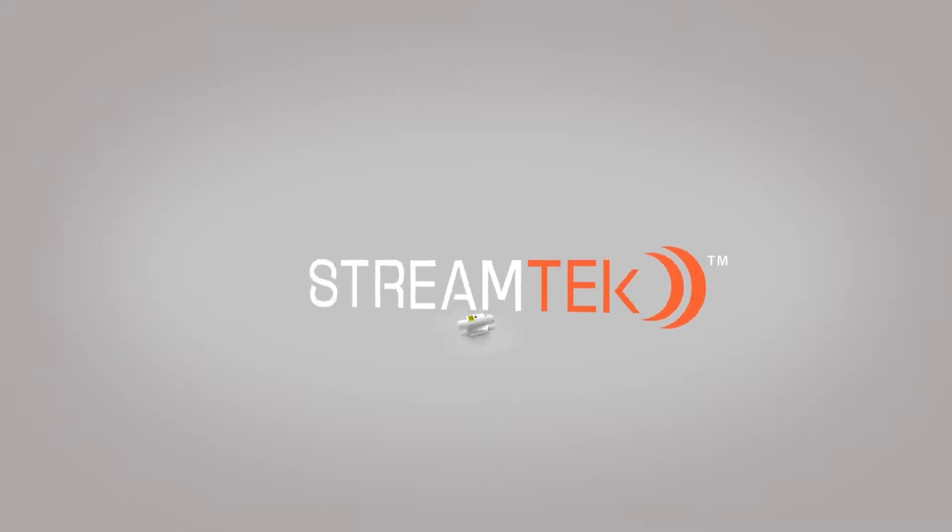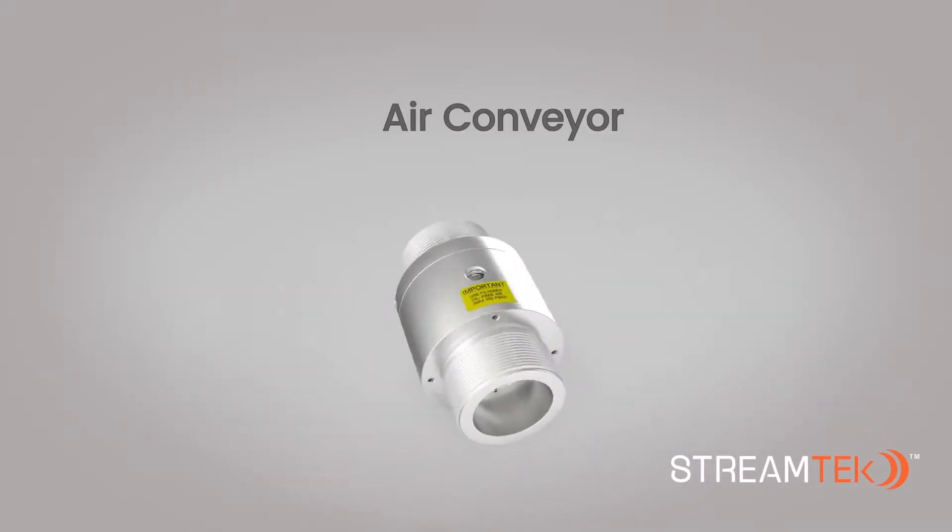Welcome to StreamTech Corp. In this video, we'll look at our air conveyor.